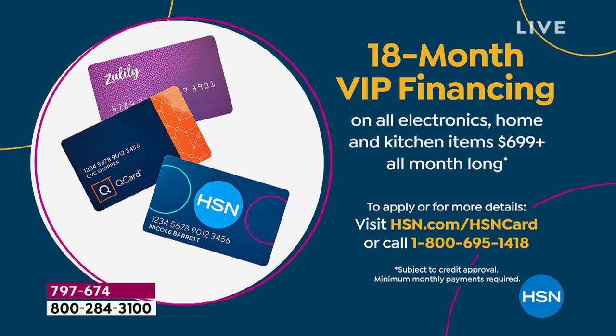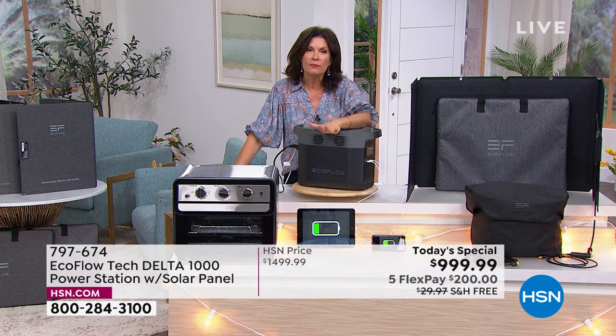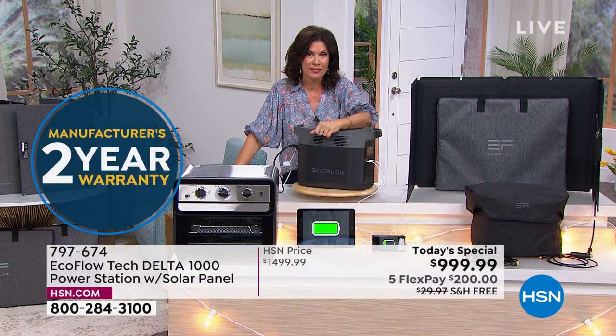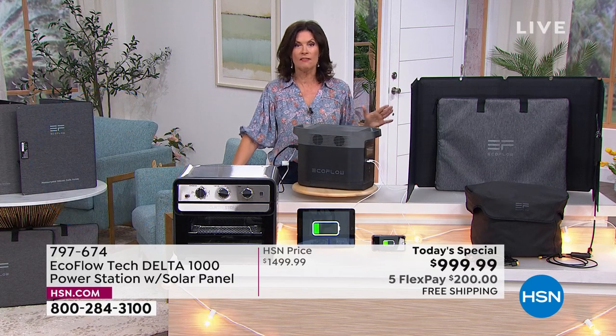If the flex payment is too much, put it on our HSN credit card: 18-month financing at $55.55 a month. This comes with a two-year warranty. You make those payments for 18 months and then you're done — we send it out, you'll have it within 7 to 10 days. We don't charge interest; we just want to make it affordable for something so important to your life.